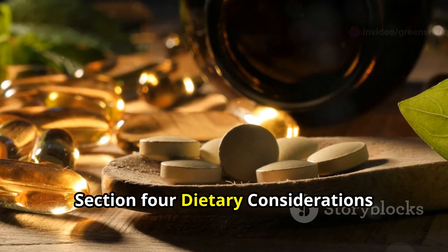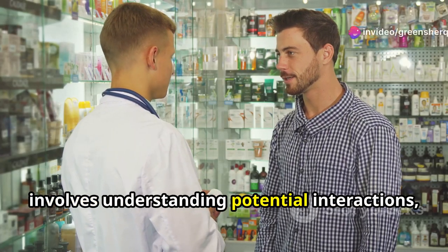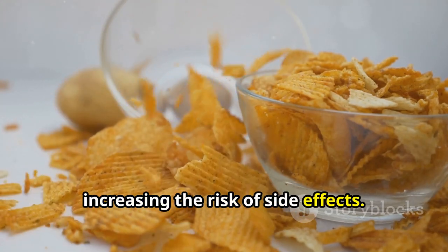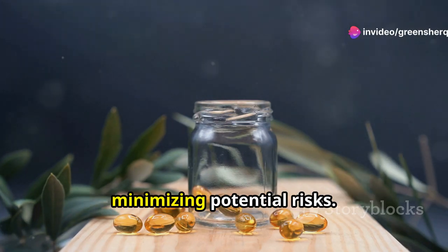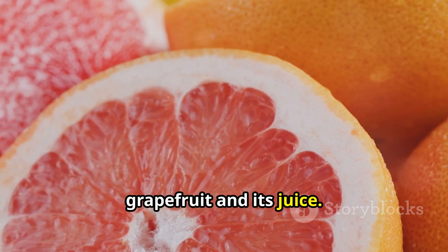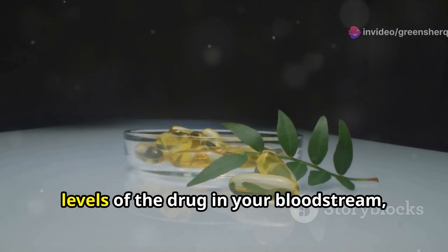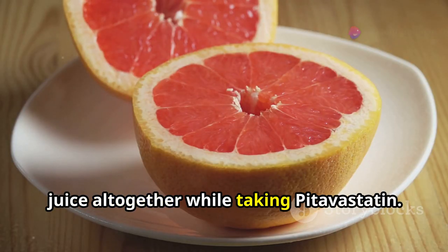Section 4: Dietary Considerations — Foods to avoid while on Pitavastatin. Navigating the world of medications often involves understanding potential interactions, and Pitavastatin is no exception. Certain foods and drinks can interact with this medication, either diminishing its effectiveness or increasing the risk of side effects. One of the most important dietary interactions involves grapefruit and its juice. Grapefruit contains compounds called furanocoumarins, which interfere with the way your body metabolizes Pitavastatin, leading to higher levels of the drug in your bloodstream and increasing the risk of side effects. It's best to avoid grapefruit and its juice altogether while taking Pitavastatin.